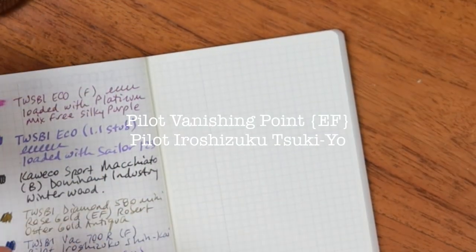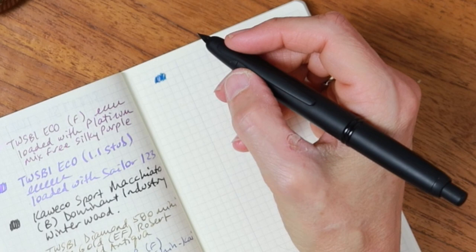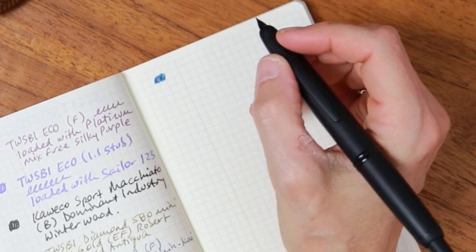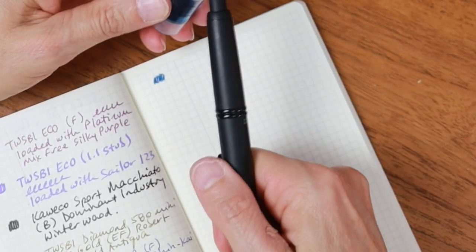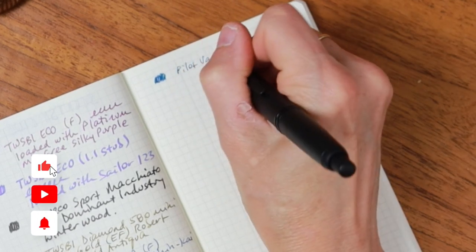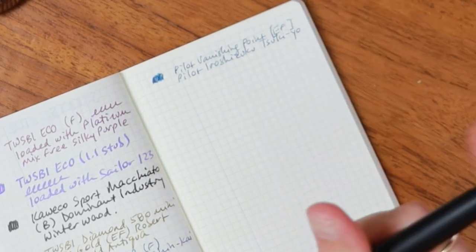First up, probably my finest nib is my Pilot Vanishing Point in extra fine. My intention with this pen was to put an indelible black ink in it, but the indelible black inks I have emphasize the scratchier nature of this nib. After doing a little research online and coming across a lot of feedback, I've decided to try this sample of Iroshizuku Tsukiyo, and the nib is so much more silky on Hobonichi paper with this ink. So this is the Pilot Vanishing Point extra fine loaded with Pilot Iroshizuku Tsukiyo — I love it, it's a great writer.